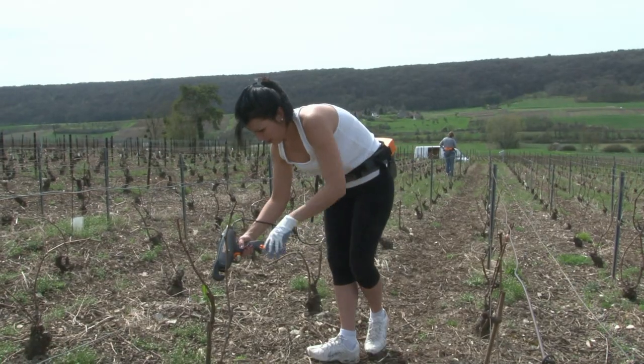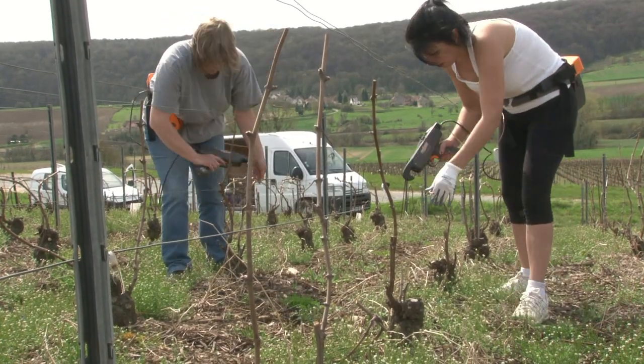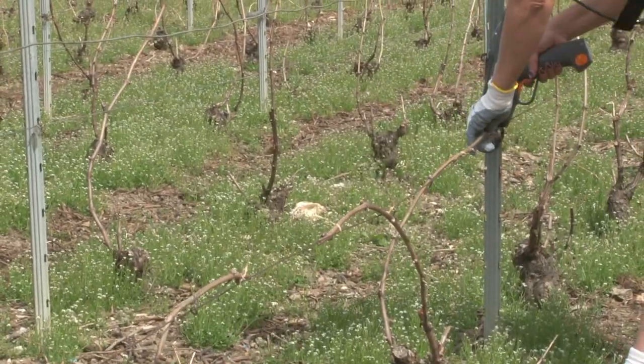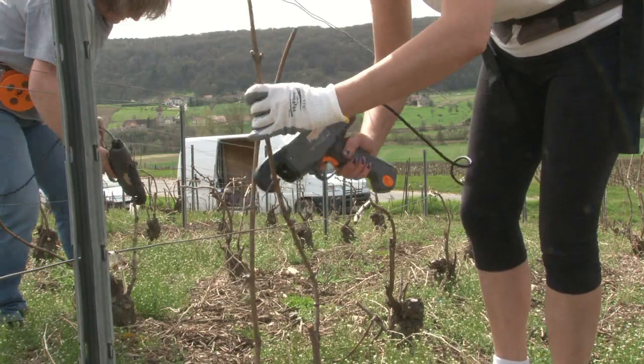Le liage consiste à attacher la charpente et le sarment au fil lieur, fil du milieu, à l'aide d'une pince et d'un fil plastifié biodégradable. Le but du liage est de donner à la vigne sa forme et de veiller à son maintien afin de faciliter son développement ainsi que les travaux ultérieurs.